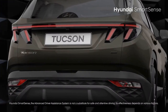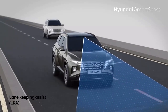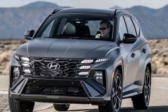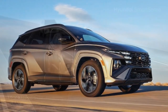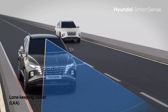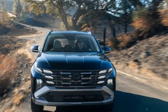The 2025 Hyundai Tucson offers a range of powertrains catering to different performance preferences. The base Tucson is powered by a 2.5-liter four-cylinder engine producing around 187 horsepower and 178 lb-ft of torque, mated to an 8-speed automatic transmission with smooth acceleration. Front-wheel drive is standard, while all-wheel drive is available. The hybrid variant features a 1.6-liter turbocharged four-cylinder engine paired with an electric motor.